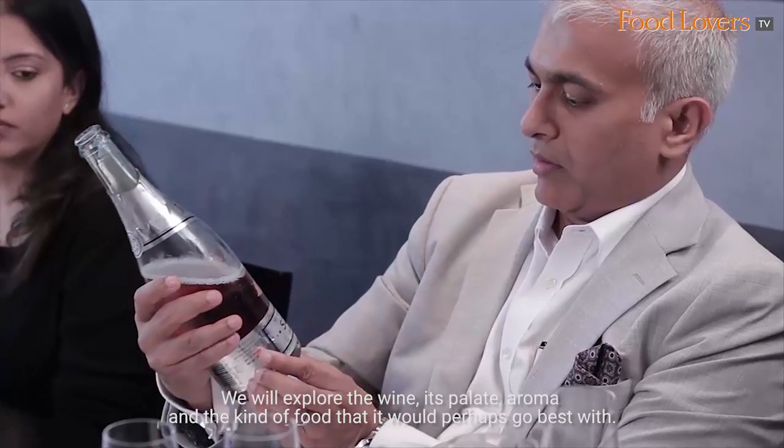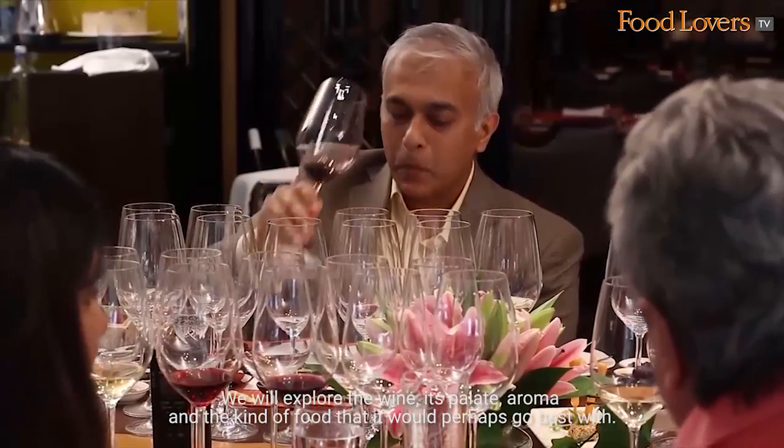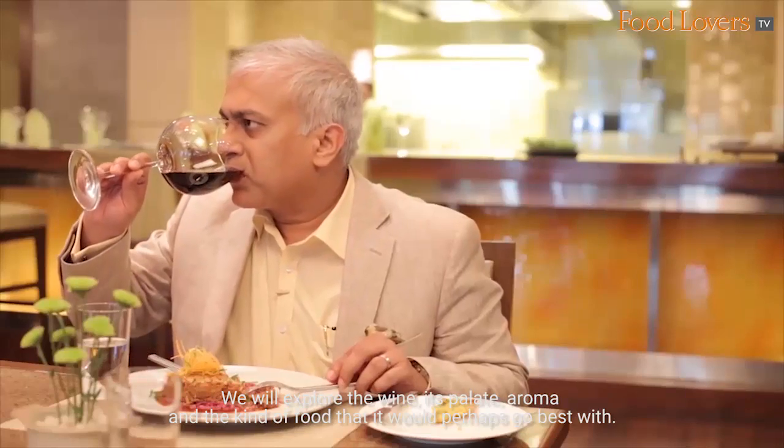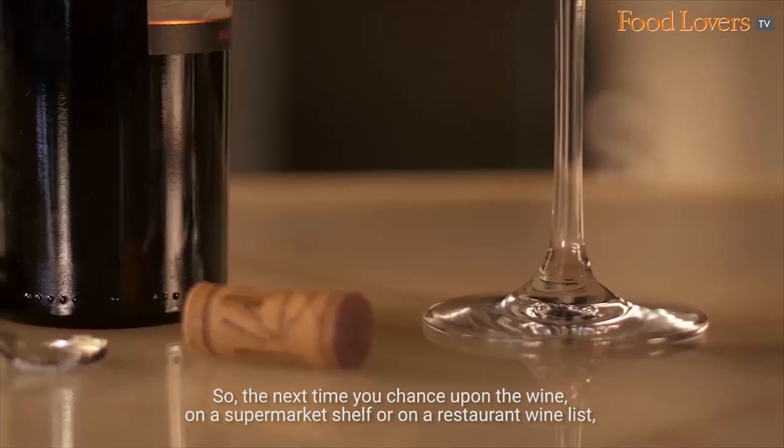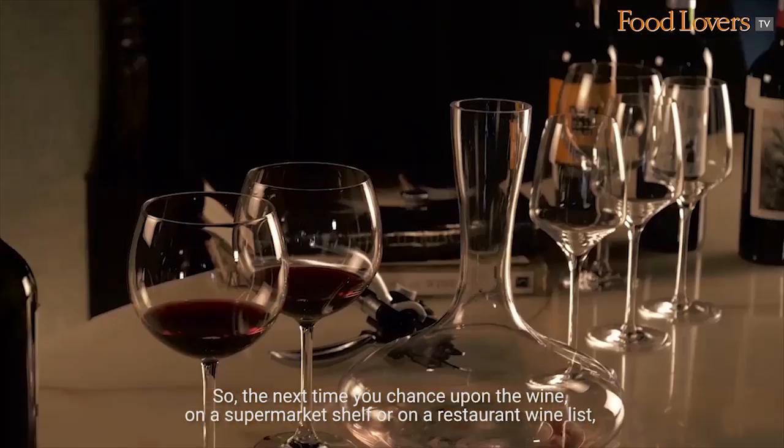We will explore the wines, its palate, aroma and the kind of food that it would perhaps go best with. We'll try and take the guesswork out of wines for you, so the next time you chance upon a wine on a supermarket shelf or on a restaurant wine list, you'll know exactly what you're in for.